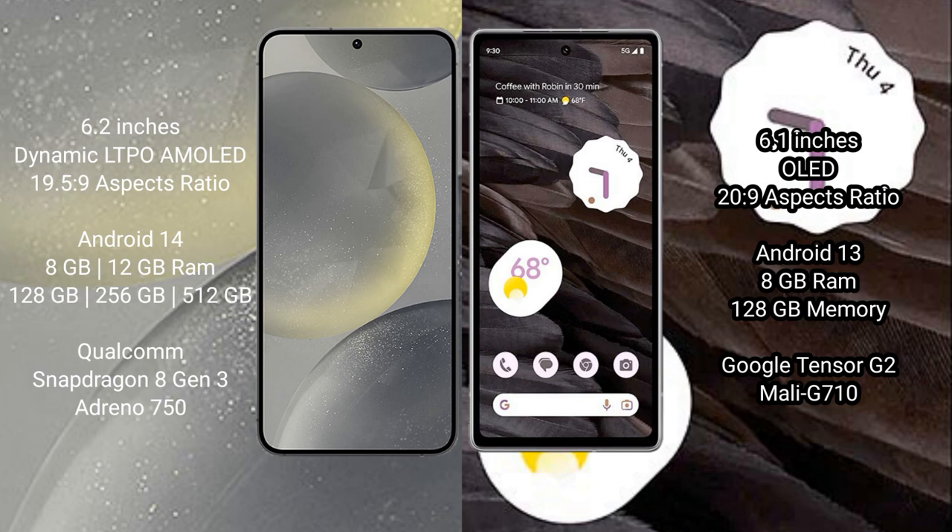Samsung Galaxy S24 runs on the Android 14 operating system. Google Pixel 7A runs on the Android 13 operating system.